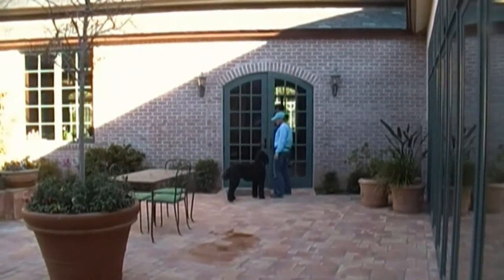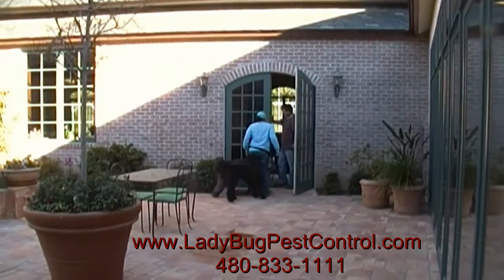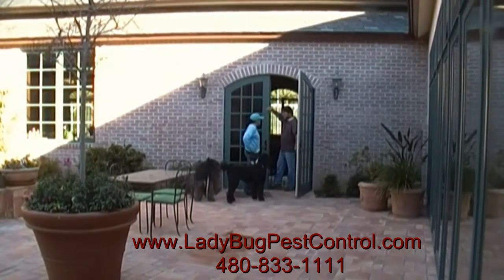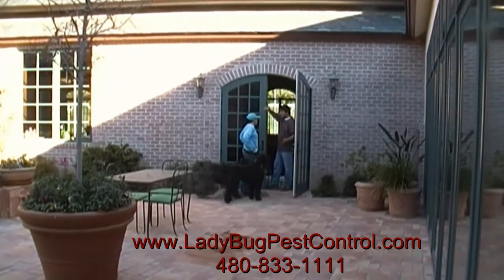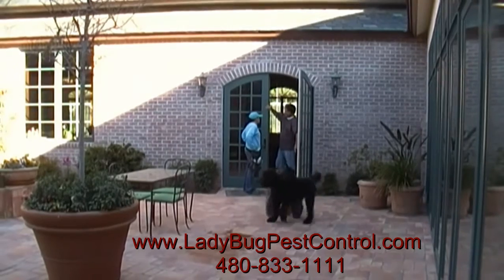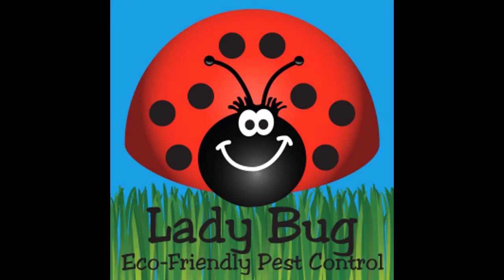We follow up with our customers when we complete the service to communicate what we found, what we did, what they can expect, and a big thank you for their business. I'd like to thank you for taking a closer look at Ladybug, the leader in eco-friendly pest control. Please feel free to contact us for more information. Thank you again.